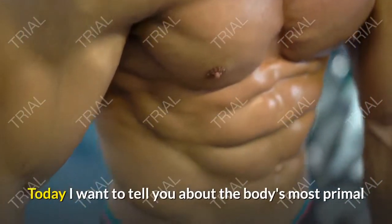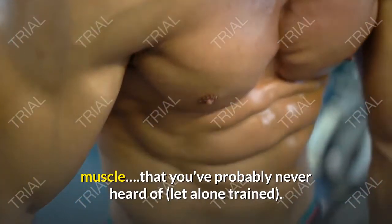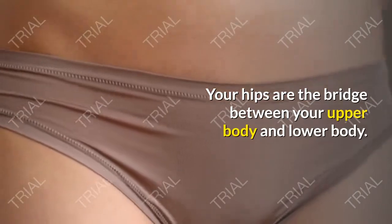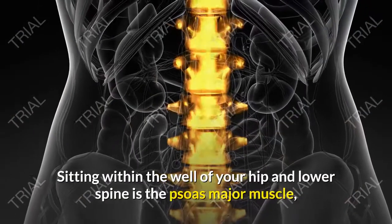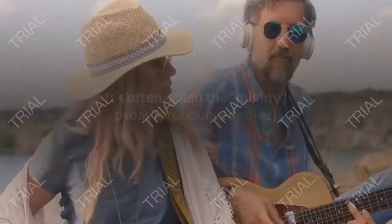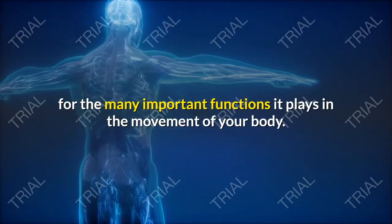Today I want to tell you about the body's most primal muscle that you've probably never heard of, let alone trained. Your hips are the bridge between your upper body and lower body — they are at the center of your body's movement. Sitting within the well of your hip and lower spine is the psoas major muscle, one of the two muscles that makes up the iliopsoas. It's often called the mighty psoas, pronounced 'psoas', for the many important functions it plays in the movement of your body.